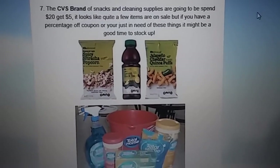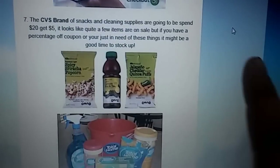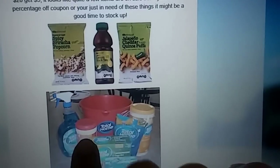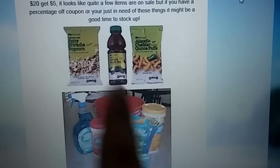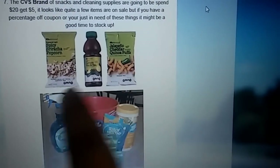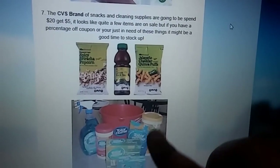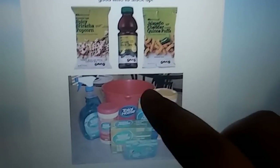Next is just an announcement that the CVS brand is going to be spend $20, get $5. A lot of these items are on sale, but if you have a percentage-off coupon, you might want to take advantage of this. Or if you're just in need of some snacks or cleaning products — it's pretty much all of CVS's brand of snacks and their cleaning products. So make sure you check in case you want to stock up on those. You can also check coupons.com to see if CVS has any store coupons for these items.